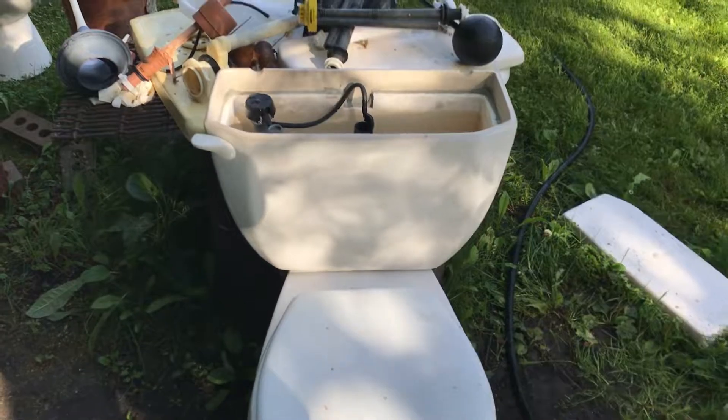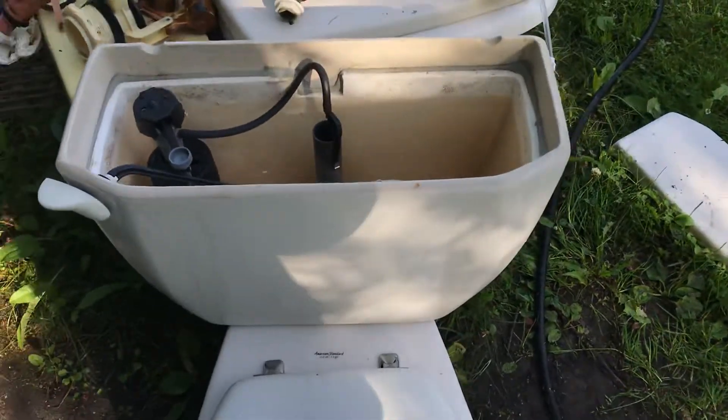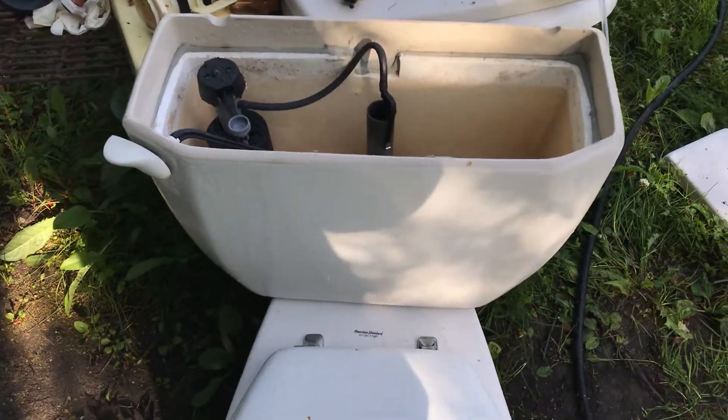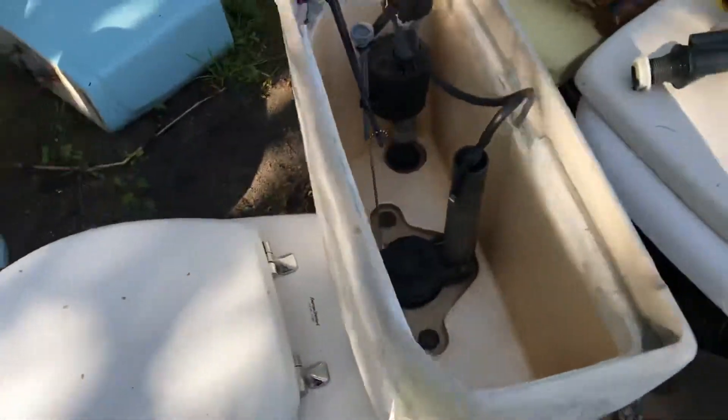Hey guys, so today I've got something really interesting. This is probably the newest toilet I'll ever collect. It's an American Standard toilet - see, it's a round bowl Canadian Cadet. It's very awesome, I love it. But the thing is, this thing is a game-changer when it comes to the history of Canadian toilets.